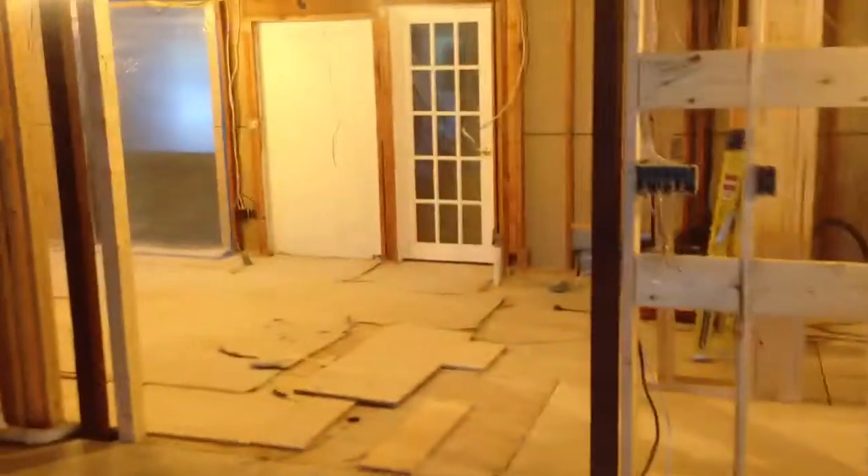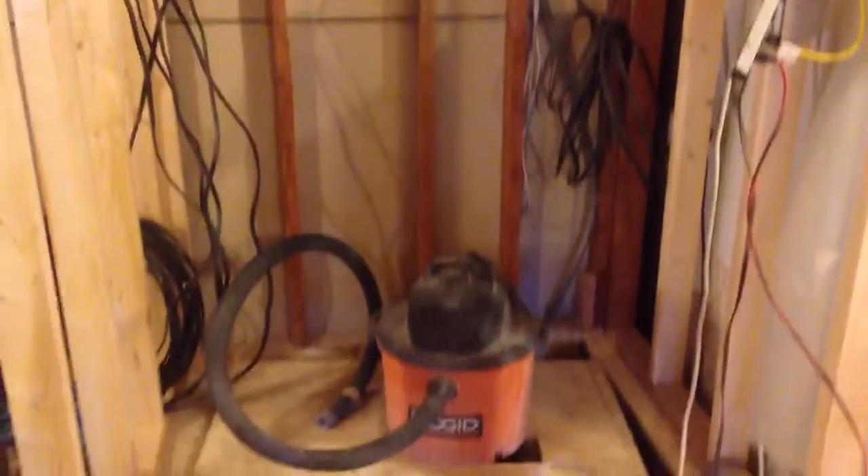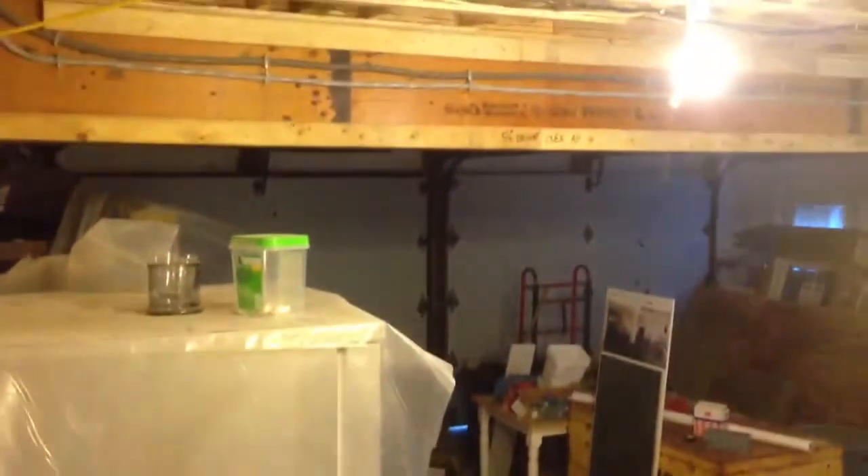Walking back into the kitchen. This will be the half bath, this will be the door from the garage, and this is the steps upstairs.